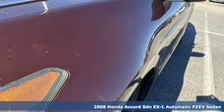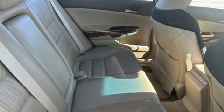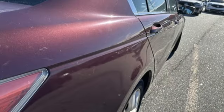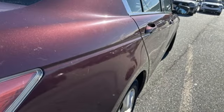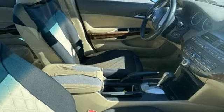It boasts an impressive list of features like AM/FM XM satellite radio, key fob activated rear windows, dual zone climate control, auto dimming rear view mirror, and 8-way driver seat control.